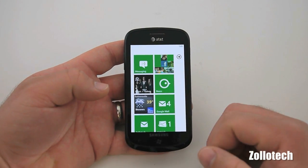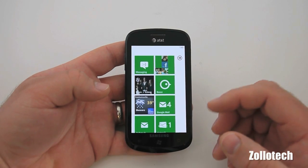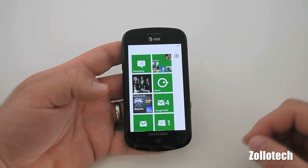I can't wait for the Mango release, which Microsoft recently showed off. It looks fantastic, and unfortunately it's going to take until fall to get here, but it adds things like multitasking and more.